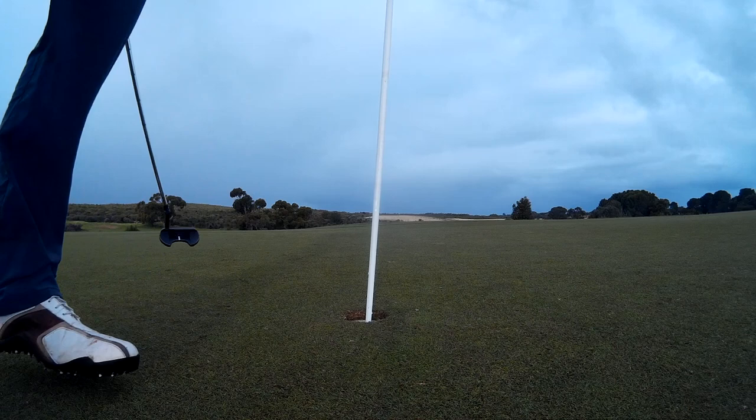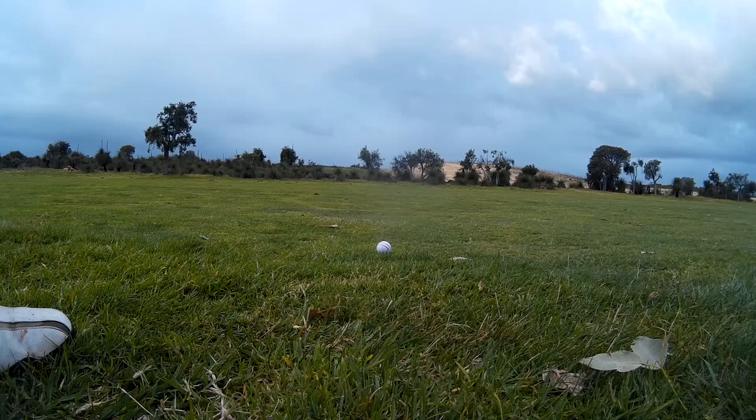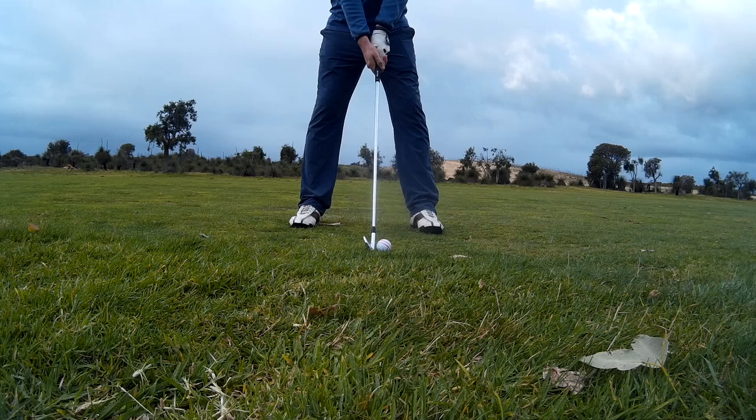On to the fourth — a long par five, around about 500 meters. Got a really good drive away, just caught the edge of the fairway, it was just hanging on the edge.